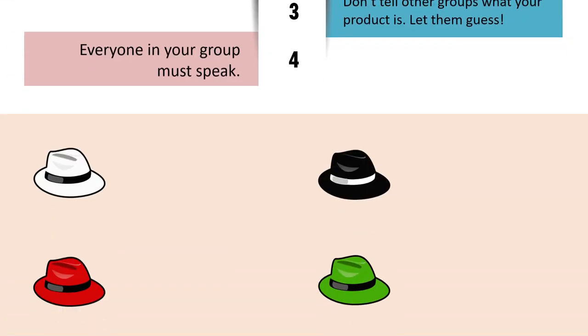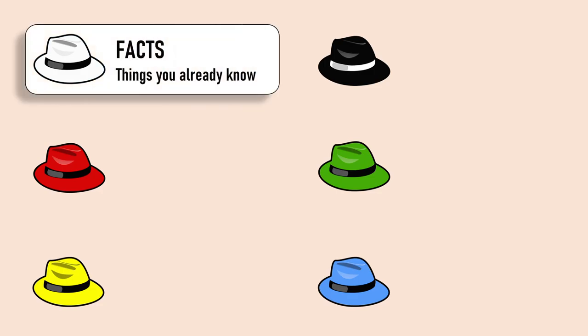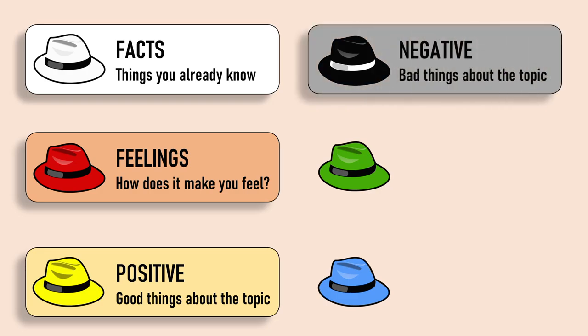Now it's a good time to explain what the thinking hats represent. Show this slide to the students and explain: the white hat is the facts — things you already know, so the person wearing this hat writes down everything he or she knows about the product. The red hat is feelings — it asks 'how does it make you feel?' and the person lists everything he or she feels about the product. The yellow hat is everything that's positive about the product — good things, so you list everything that's good about it. The black hat is the negative hat — you write everything that makes you sad, upset, or feel bad about the product.